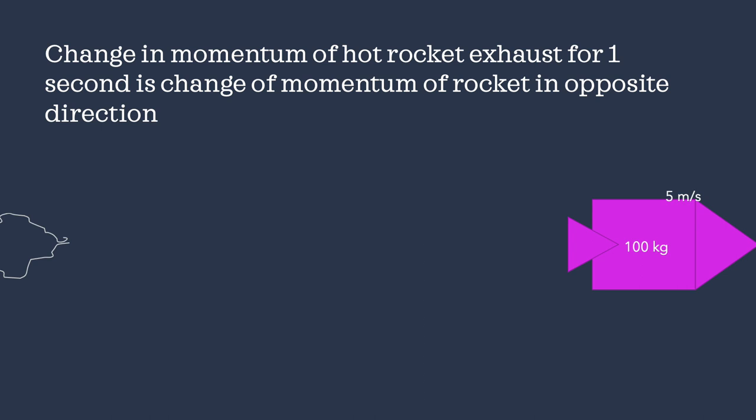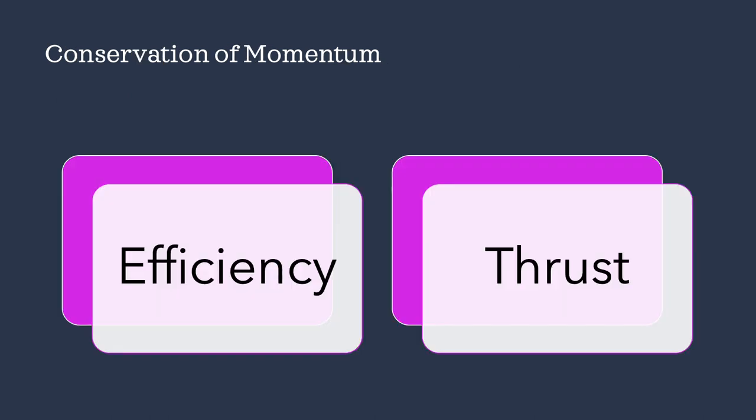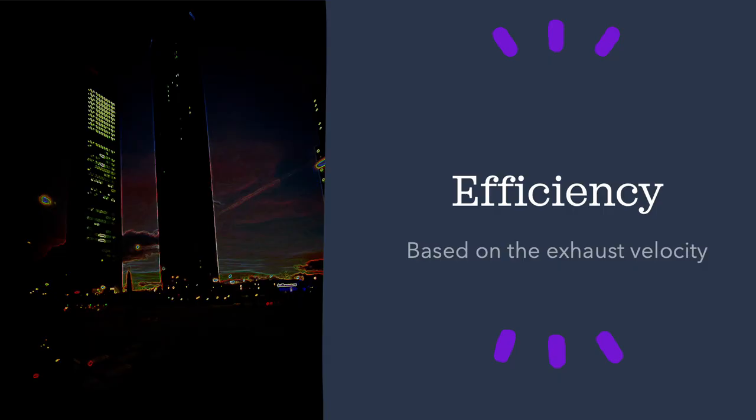This becomes very important for two key reasons: efficiency and thrust. Efficiency is effectively asking how much change in momentum do I get for a certain amount of fuel, and that is largely based on exhaust velocity. The clear winner for exhaust velocity is hydrogen. Hydrogen is the smallest molecule known to mankind, and for that reason you can accelerate it to a much greater speed. It also releases a large amount of energy for a given amount of mass. So hydrogen is the clear winner in efficiency.